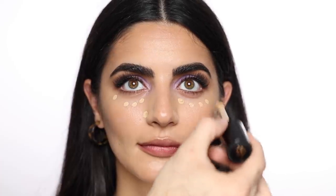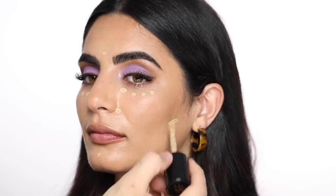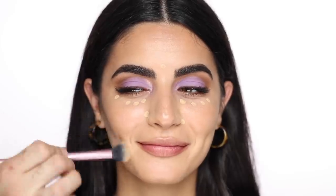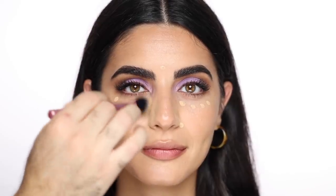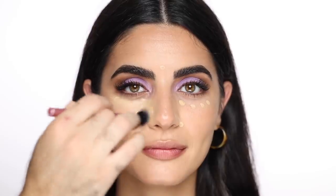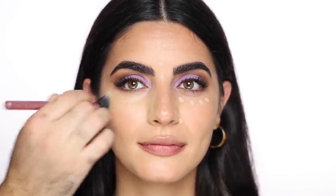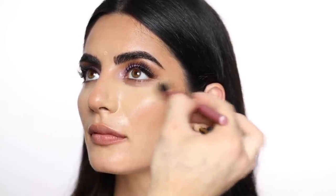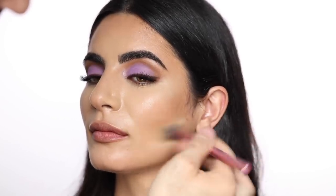For concealer I'm taking the Too Faced Born This Way super coverage concealer in Golden Beige and dotting that lightly in areas I want to conceal and highlight. I'm blending everything in with a Real Techniques setting brush — this brush is one of my favorites. You can use it for foundation, cream blush, cream highlight, powder, or even as a big eyeshadow brush. It blends concealer so beautifully because it's just the right size.